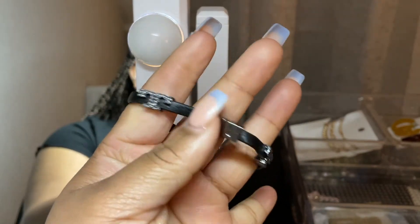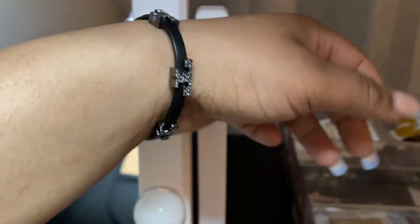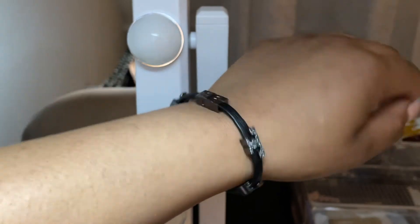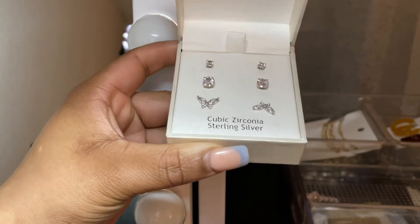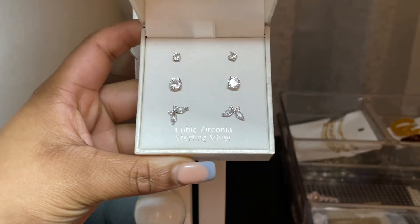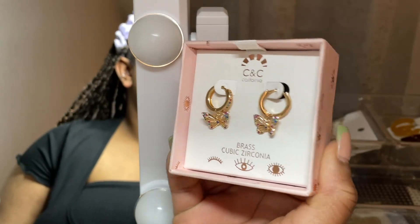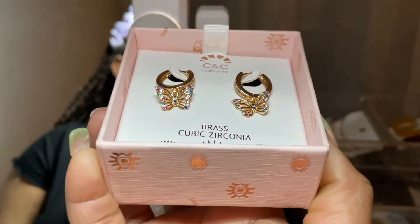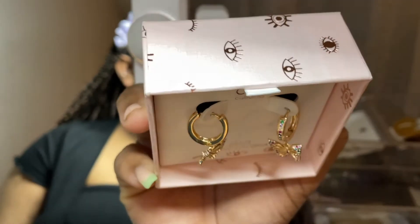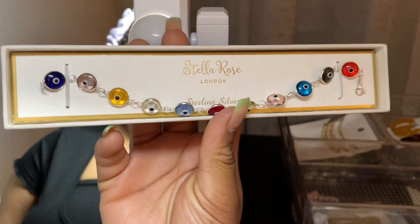I have this black leather Tory Burch bracelet — my first piece from there. I give it a 7 out of 10; it's cute and simple. These earrings are literally my everyday earrings — I wear them all the time because they're butterflies. These ones I wore today and the butterfly came off so I had to hook it back on, but they're $7.99 and that rainbow color is so cute.